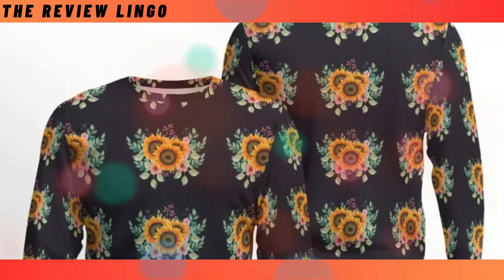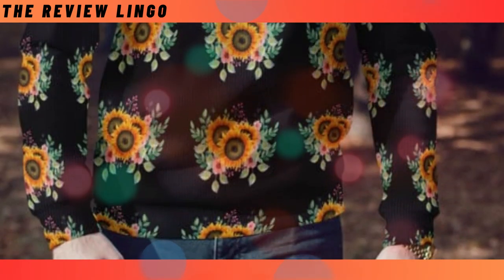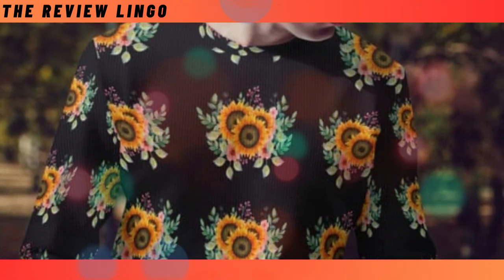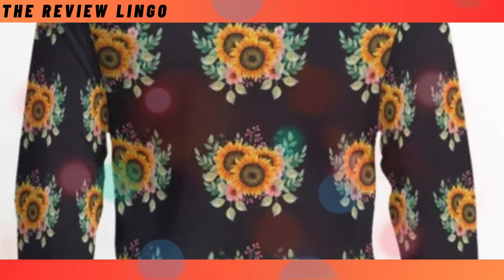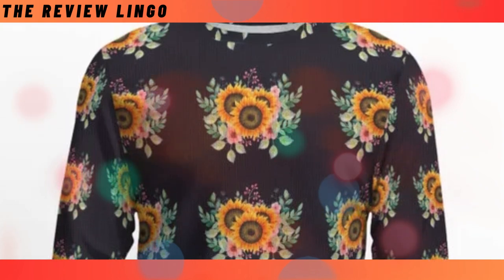New ugly sweater. Embrace the coziness of autumn with our comfiest sweater yet. Perfect for fall, this medium-thickness sweater keeps you warm and stylish. Pair it effortlessly with jeans, leggings or skirts for a fun and fashionable look.